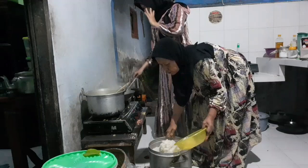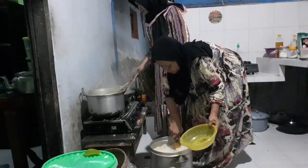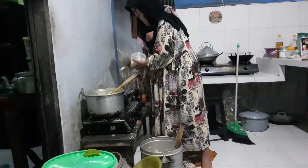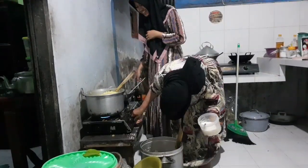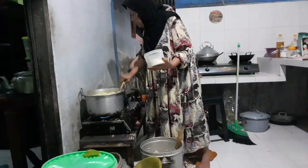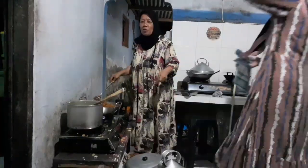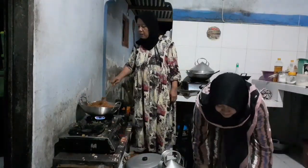Hai semua, Assalamualaikum. Jumpa lagi dengan saya di channel YouTube Yanti Xiaocye. Apa kabar teman-teman semua, semoga selalu dilancarkan rezekinya, dimudahkan segala urusannya, dan tetap semangat. Di kesempatan kali ini saya mau sharing sama teman-teman masak order nasi kuning untuk 55 porsi, dan ordernya itu mendadak — baru tadi sore, kemudian diambil besok jam 5 pagi.